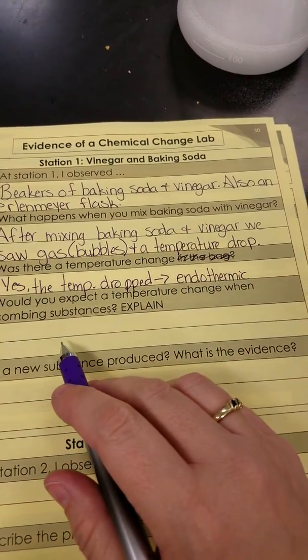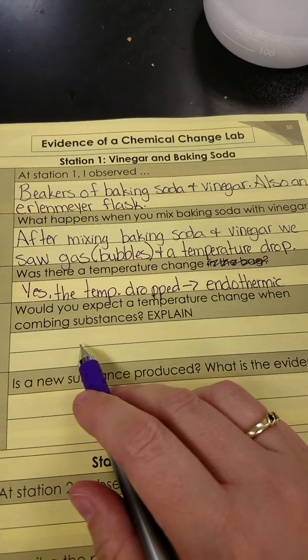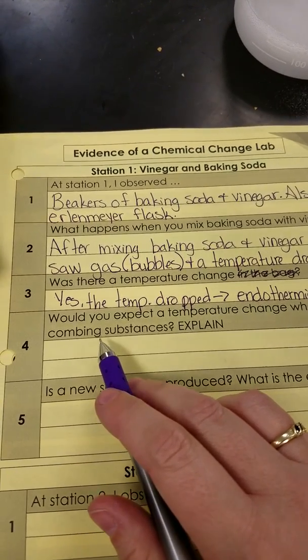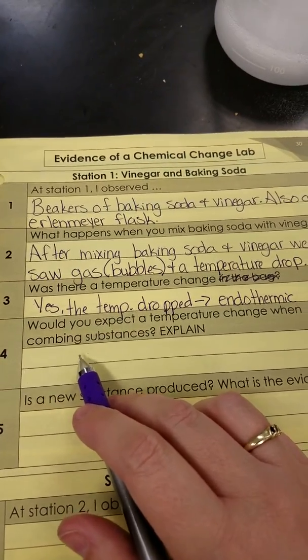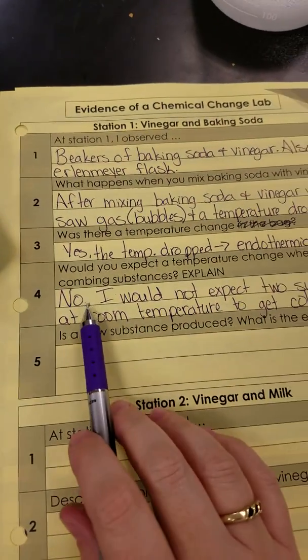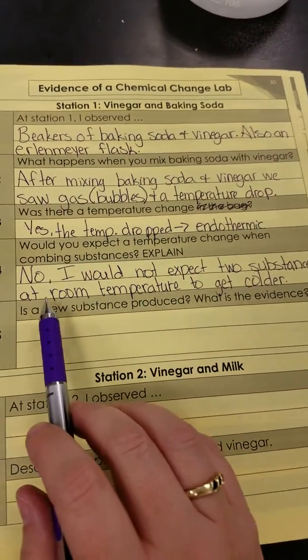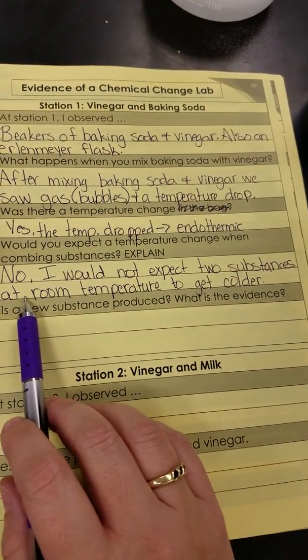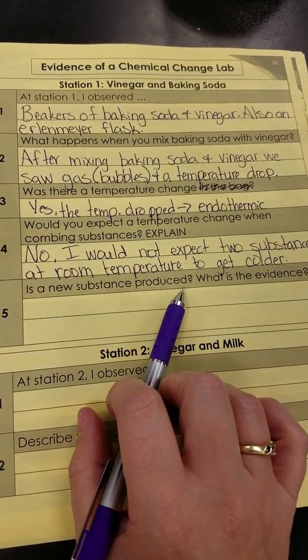Would you expect a temperature change when combining these substances? Explain yes or no — tell me the why. Personally, the first time I saw this, it would have been no. I would not expect two substances at room temperature to get colder when we mix them. Now, is a new substance produced?